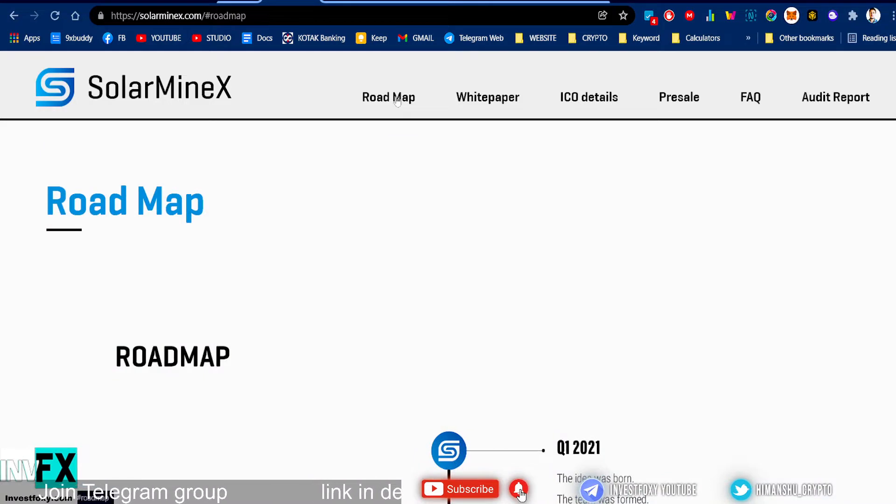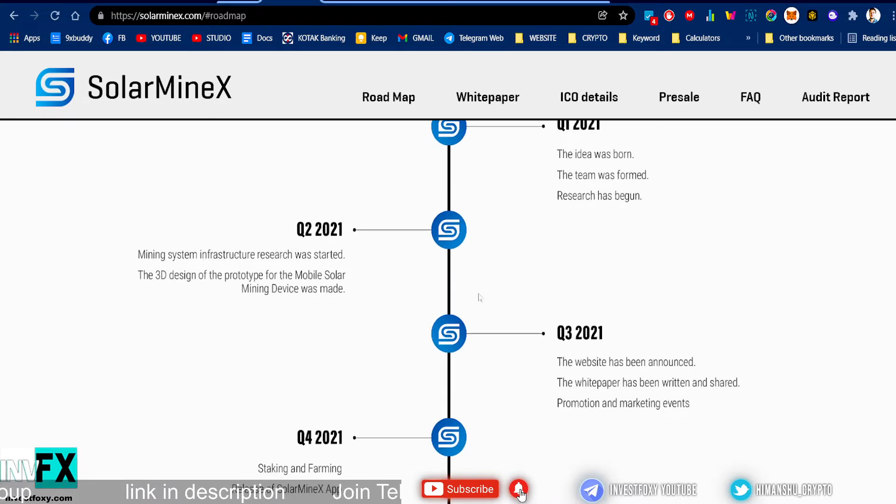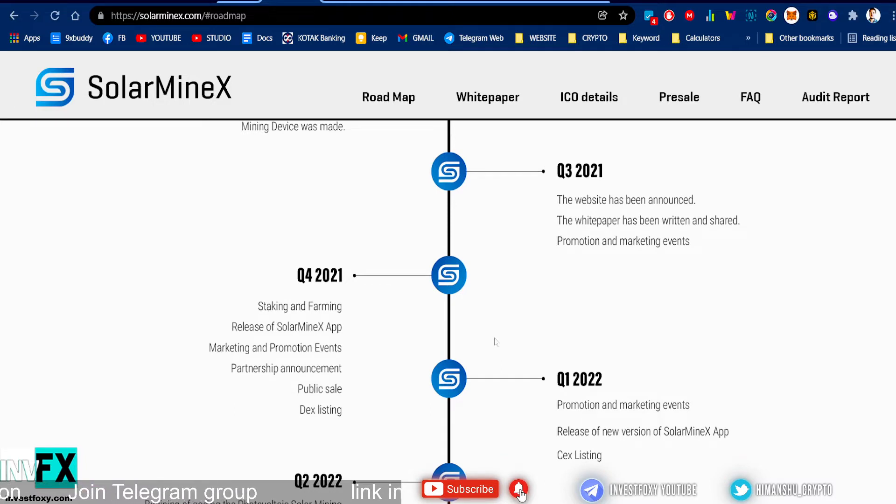Let's go into the roadmap. In Q1 of 2021 the idea was born, the team was formed, and research began. In Q2 of 2021, mining system infrastructure research started and the 3D design of the prototype for a mobile solar mining device was made. In Q3 of 2021, the website was announced, the white paper was written and shared, and promotion and marketing started. In Q4 of 2021, they have staking and farming, the release of the Solar Minex app, marketing events, partnership announcements, and public sale DEX listing.